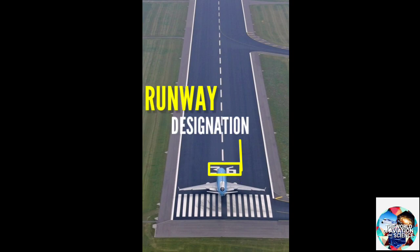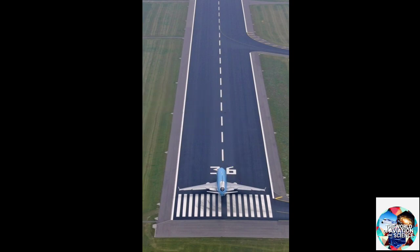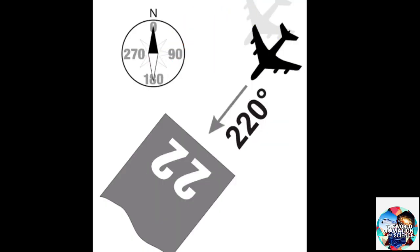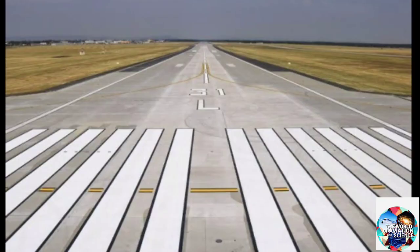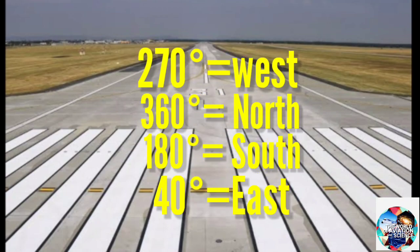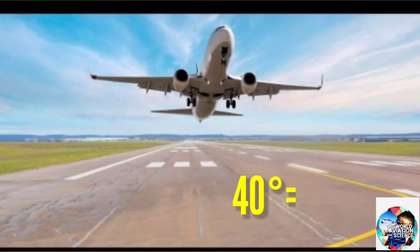You might have seen numbers written on runways — what do they actually mean? They are basically used to align with the prevailing wind. If a plane is taking off from runway 22, it means it is in a heading or direction of 220 degrees. Runway numbers are from 1 to 36. 270 degrees resembles west, 360 degrees north, 180 degrees south, and 40 degrees east.